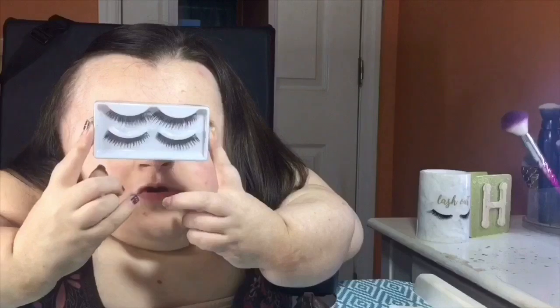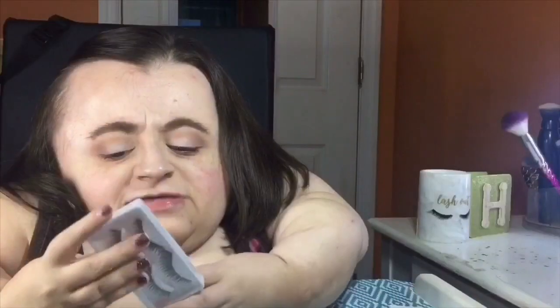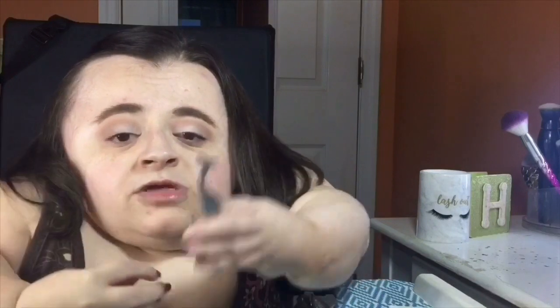Now it is time for false eyelashes — because if this date's going south, we're gonna use these eyelashes to fly up on out of here, because we ain't got time to waste when nobody's interested back. I'm going to be using the e.l.f. natural lashes. They're really soft and natural — I don't want anything too bold or dramatic to overpower this eye look. I'll be using my little applicator as well as my Kiss strip lash adhesive glue.